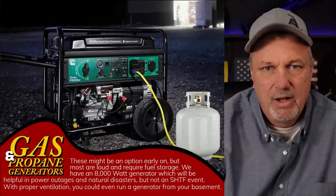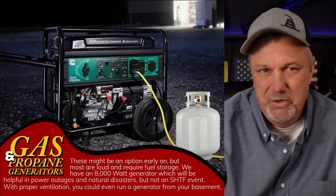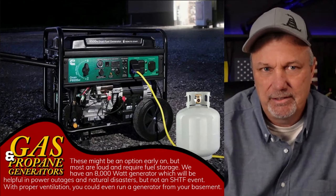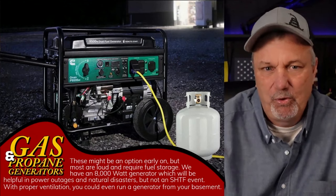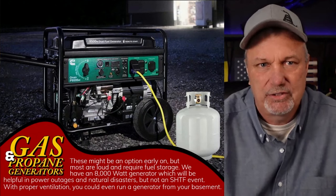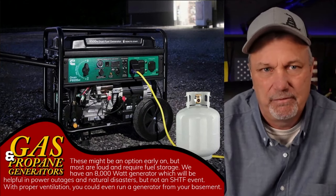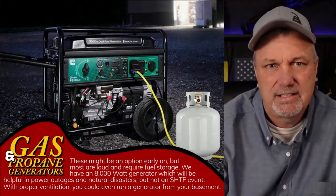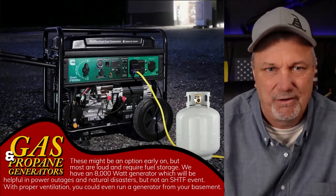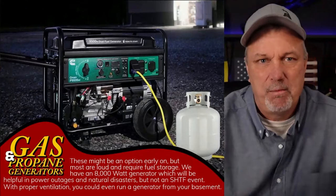The first one is generators — propane or gas powered generators. In that initial stage, that one-week type stage, you might be okay using a generator, although you are a huge target because of the noise these put out. If you are the only one in the neighborhood with a generator, and everything is dead silent because there's no electricity, nothing running, very few cars around, that generator is going to ring for miles and miles.